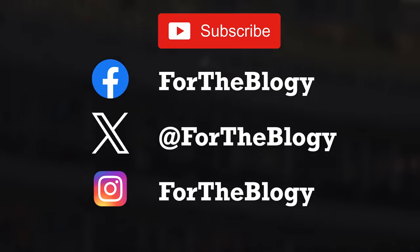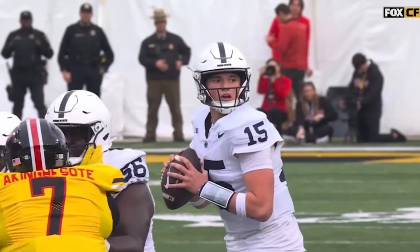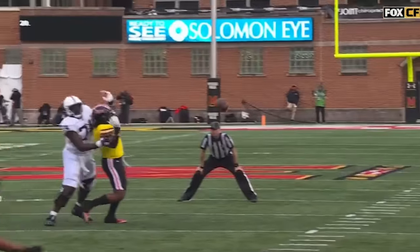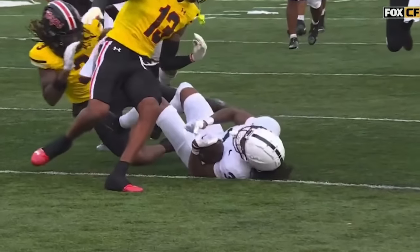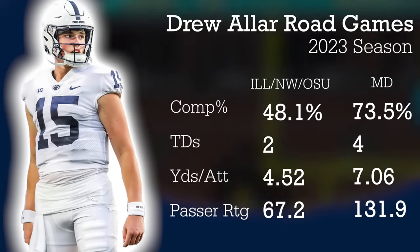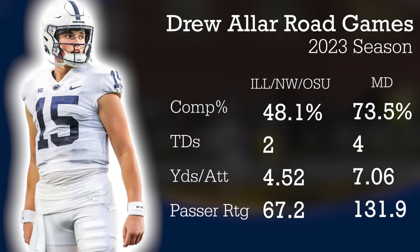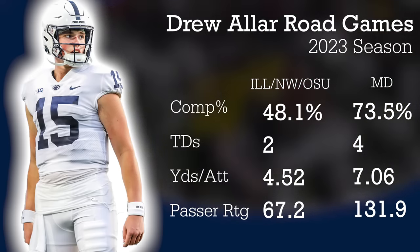You know the drill — like, subscribe, comment. We'll answer questions anytime. Drew had a phenomenal game on the road, but don't overlook how the game plan set him up for success by giving him easier reads and less to process. Drew played fast, played in rhythm, and saw his ball placement and accuracy improve. Drew and Jurzich were really on the same page.